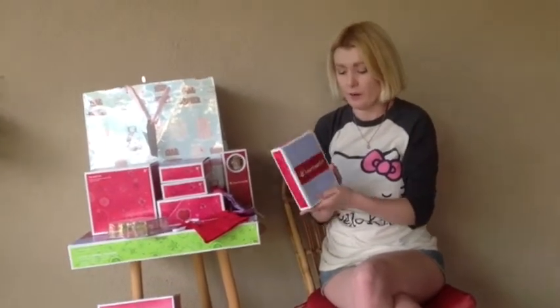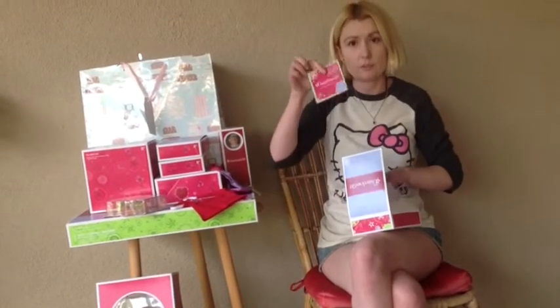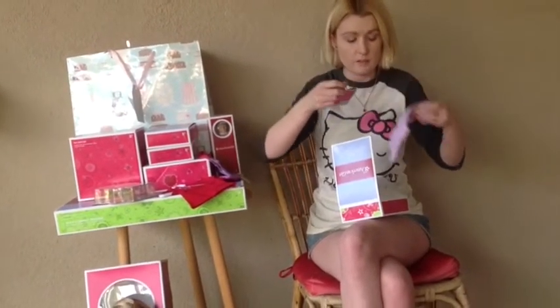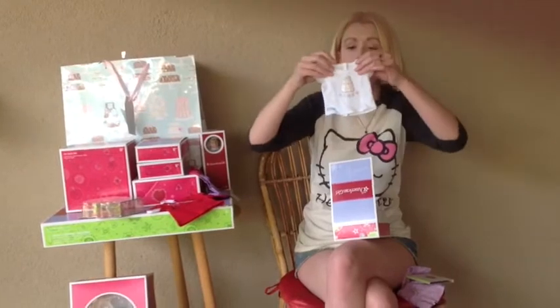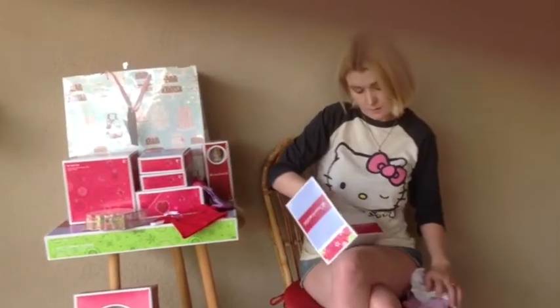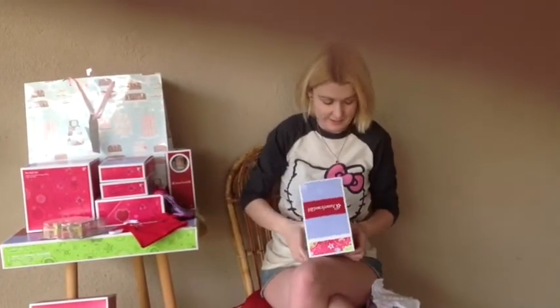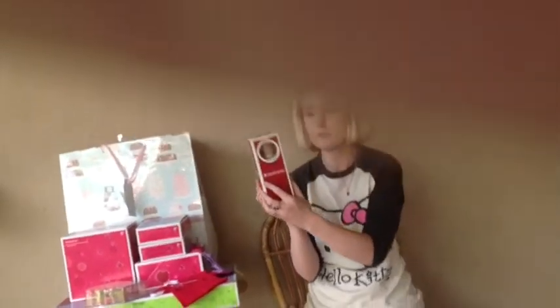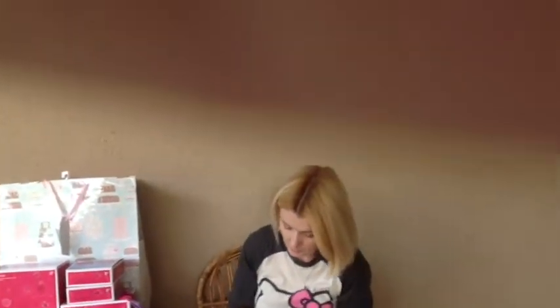I got the Happy Birthday outfit from American Girl and it comes with a charm, the skirt, the shirt with the birthday cake, the pants, shoes, the Kirsten mini doll, and she has a hat on her.